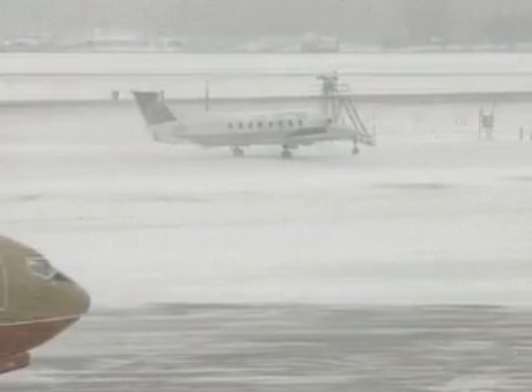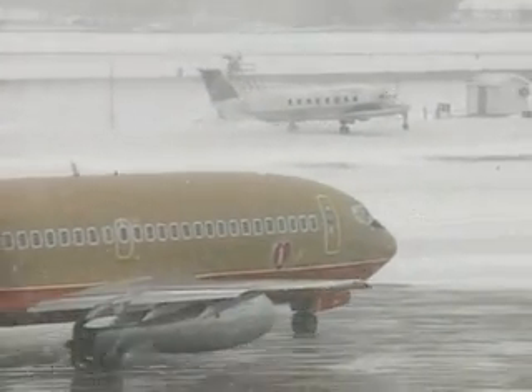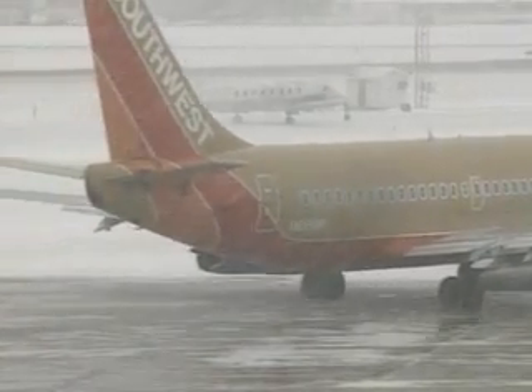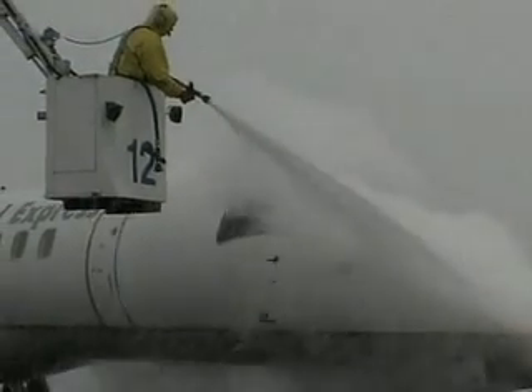The new fluid does a better job of grabbing onto an airplane's surface when a plane is at rest, providing a long-lasting barrier to ice buildup. But when the plane takes off, the fluid gets thinner and blows away, so the wings are clean and have plenty of lift force to become airborne.